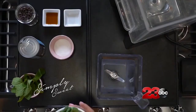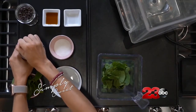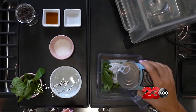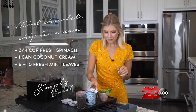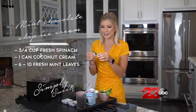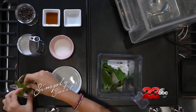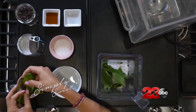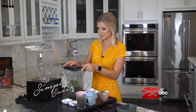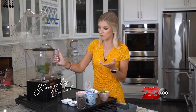So first, we are going to start with anywhere from a half to three quarters of a cup of fresh spinach. Then we are going to use a fourth of our coconut cream can, just to help blend up the spinach so we don't get a lot of that gritty texture. And then, why not — let's add some fresh mint. It smells so good. I'm going to use anywhere from six to ten mint leaves, depending on how minty you really like it, but again this is going to be no artificial flavoring — it's going to taste nice and fresh. So let's pop the lid on and put it in the blender for about 30 seconds to a minute.